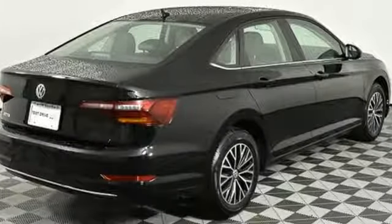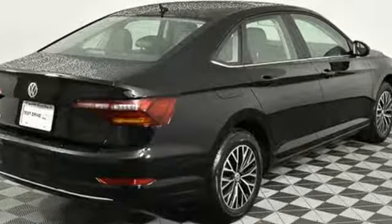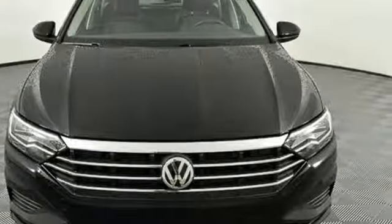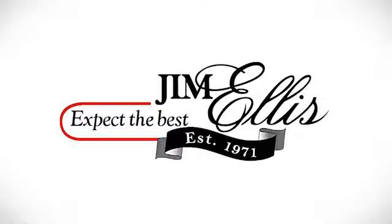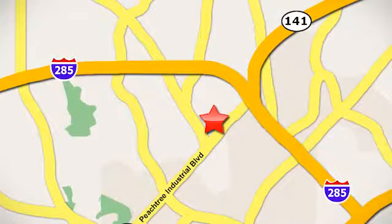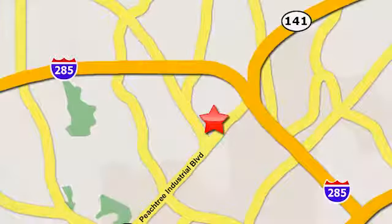Volkswagen, where safety and performance come standard. Someone's going to drive this fantastic vehicle off the lot — should be you. Test drive it today. Contact Jim Ellis Volkswagen of Atlanta today or stop on by. We're conveniently located inside I-285 on Peachtree Industrial.